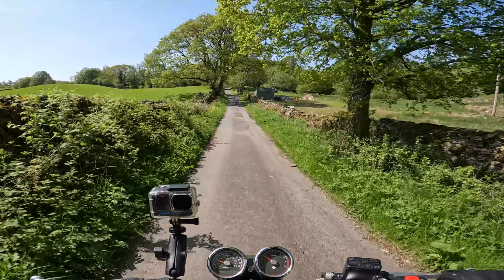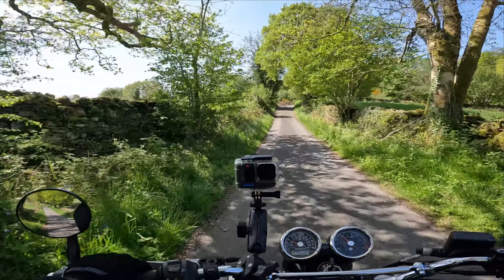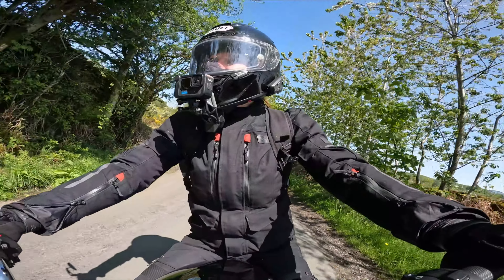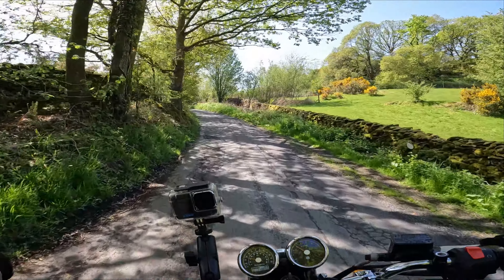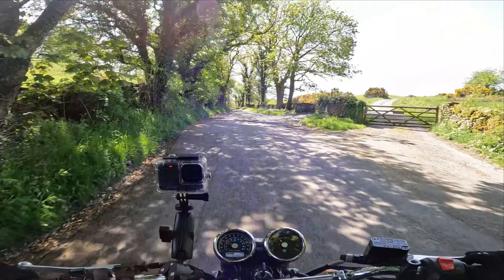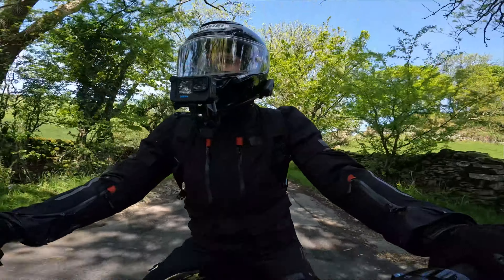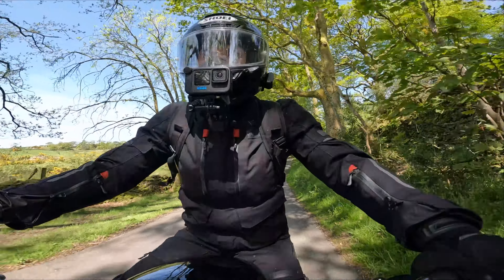I recently did a pillion vlog on this bike with Mike. This vlog might go live before it — I'm not quite sure. If that vlog has gone live and you've seen it, that will really show you it's a bike you can just take anywhere without having to worry. If it hasn't yet gone live, you're in for a treat when it does because the scenery is spectacular. I like its relaxed nature — the bike's not highly strung, it's just a very nice plodder bike.